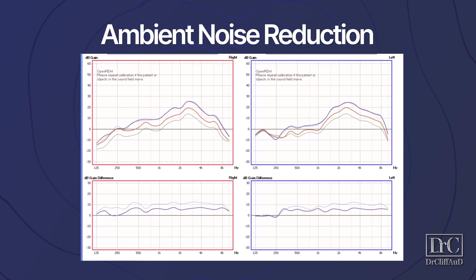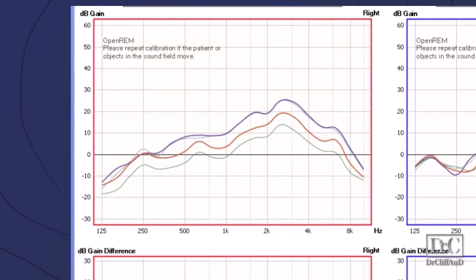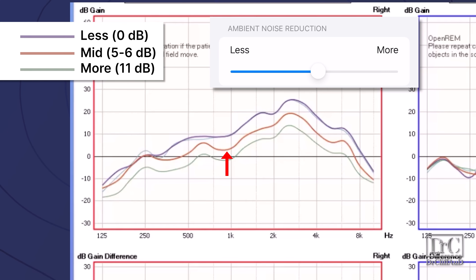Last but not least, I measured the ambient noise reduction. At the mid-level, the AirPods applied approximately 5 to 6 decibels of noise reduction. At the 'more' level, they applied approximately 11 decibels of noise reduction. And at the 'less' level, they applied 0 decibels of noise reduction.